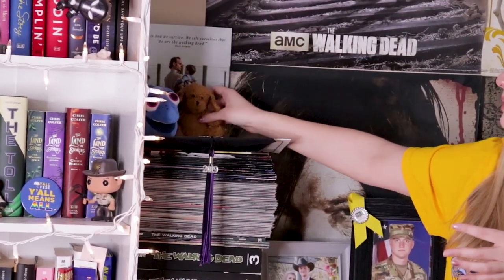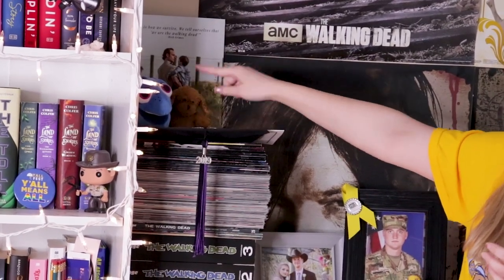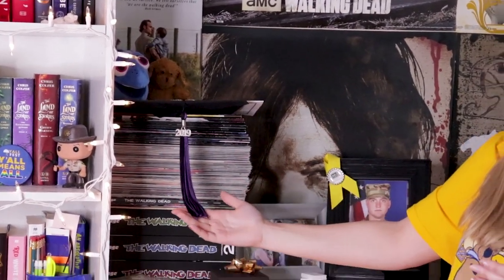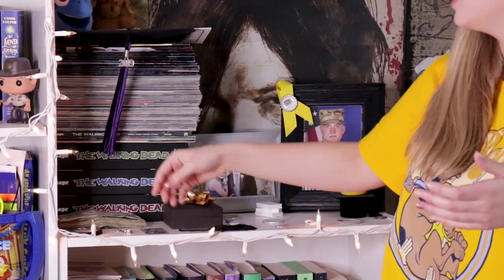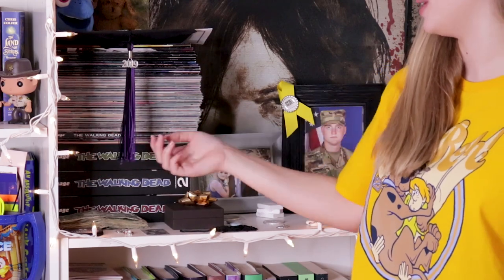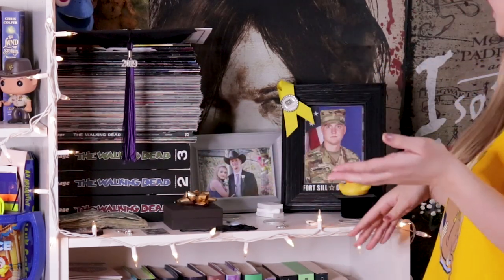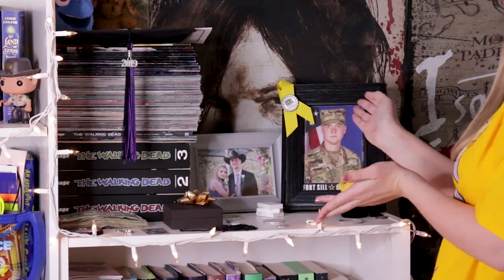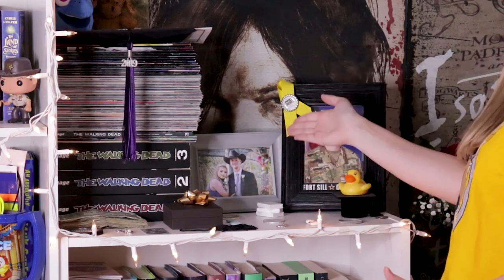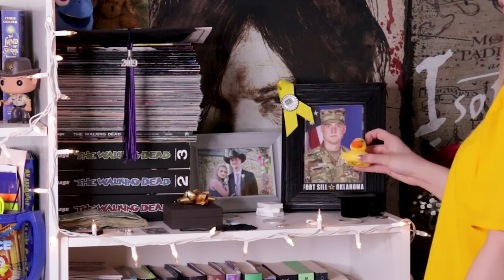This is a little dog that my boyfriend grew up and loved. And then I have Dory. I have my cap from graduation so I just hung it here. I have like $33 just stacked right here. And then I have an army picture of my boyfriend and then a picture of us when we were at our first prom together. And then I have a little rubber ducky.